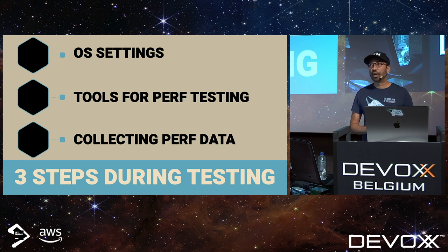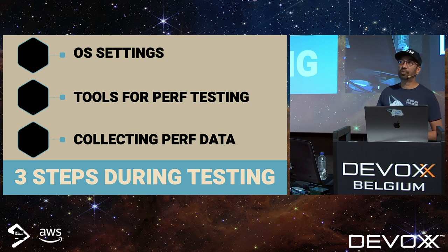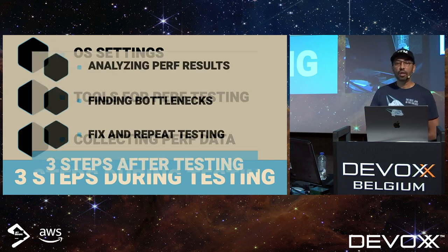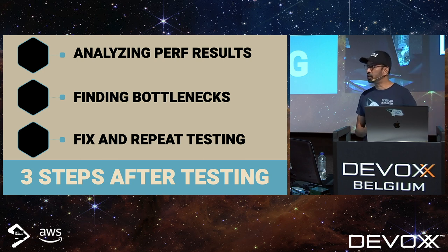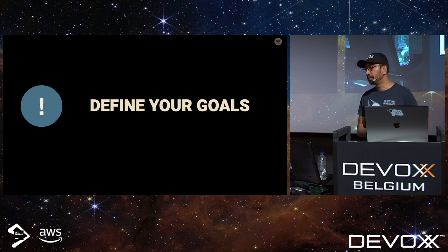The second step before testing is thinking about your environment: are you in the cloud, on-prem, on a single server running a monolith, running a distributed monolith, or on Kubernetes? The third step is knowing and understanding your application — are you using Spring Boot, Kafka, a database? Three steps after testing: analyzing results, finding bottlenecks, fixing them, and repeating. Performance testing is iterative.